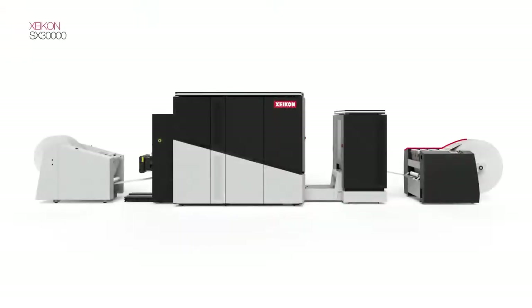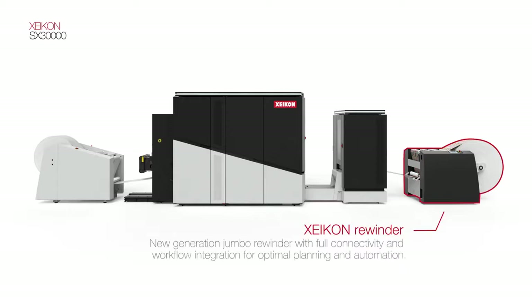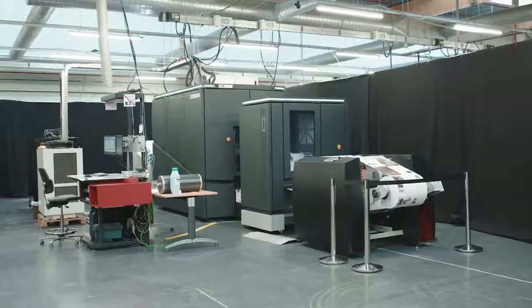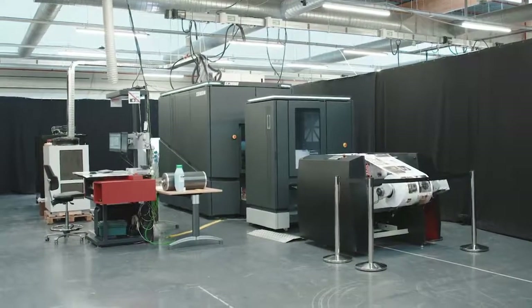Completed with a new generation jumbo rewinder with full connectivity and workflow integration for optimal planning and automation. Zycon SX-30000 — the new way into printing territory.